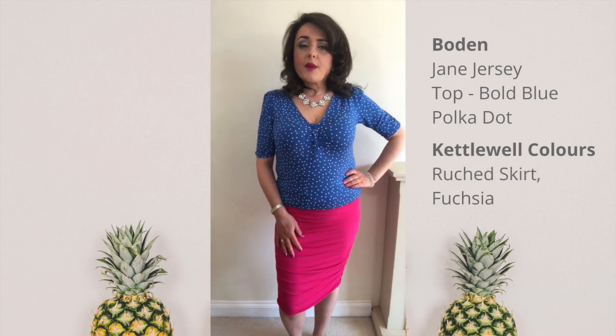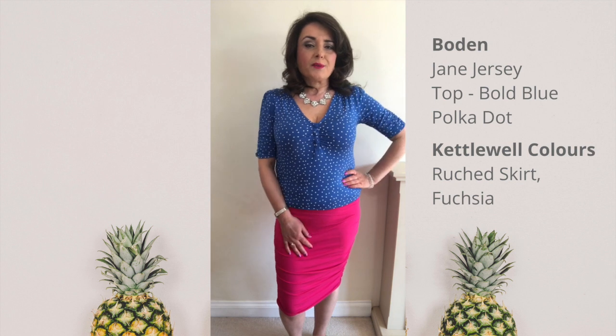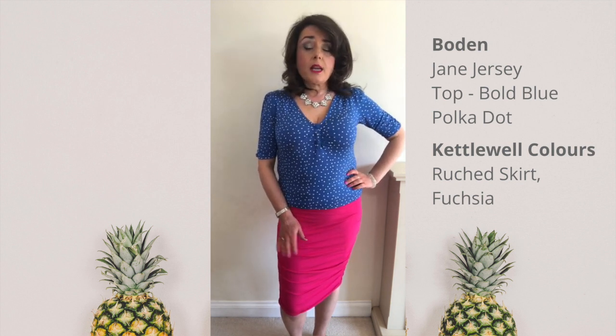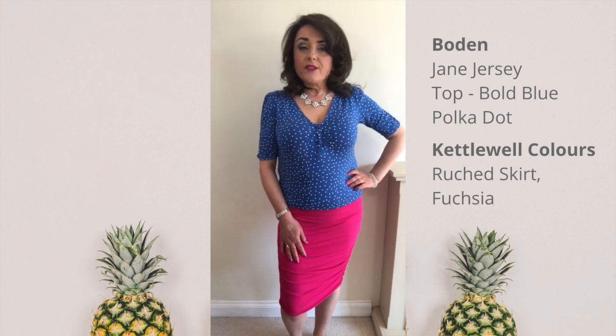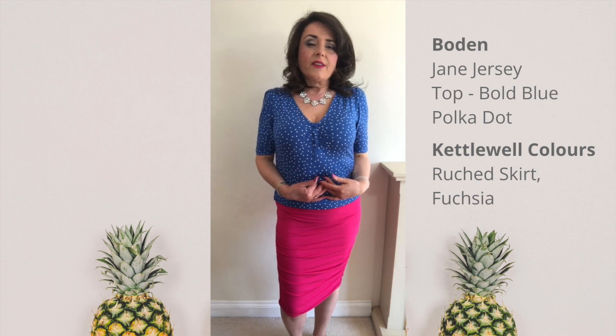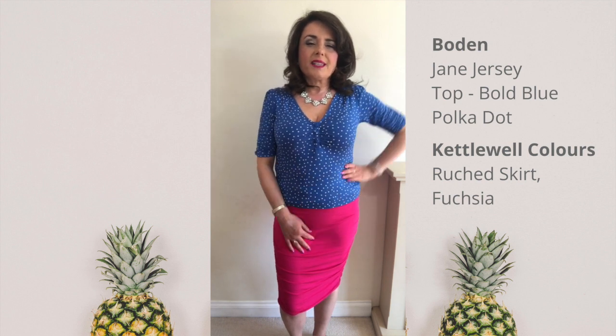I can also dress it up with this lovely fuchsia ruched pencil skirt. I really love it with the Kettlewell Colours Short Cascade in Gansai Purple — those two colours work brilliantly together. I love it with the fuchsia too, and the fact that it works with the fuchsia has convinced me that this colour is absolutely great for me. So I'm really happy with both these tops — I love the wrap top with its print, and I love the vintage style of the Jane top. I hope you've enjoyed seeing me try these on and seeing all the different things I can put them with. Thank you for watching.